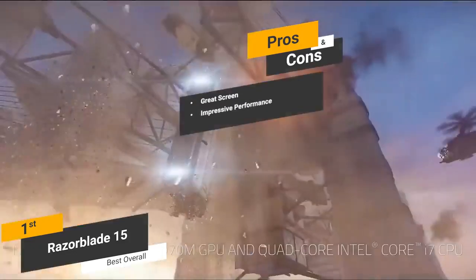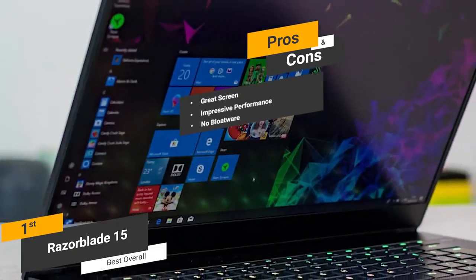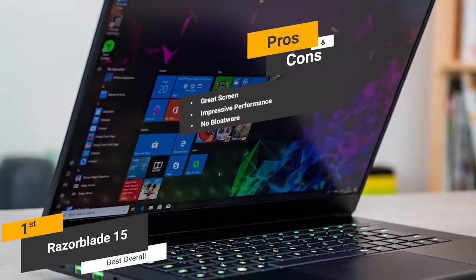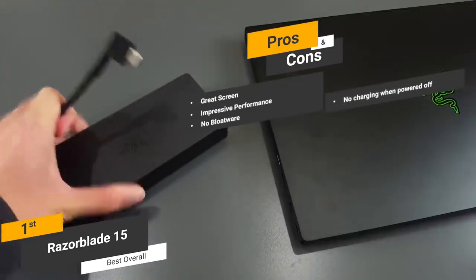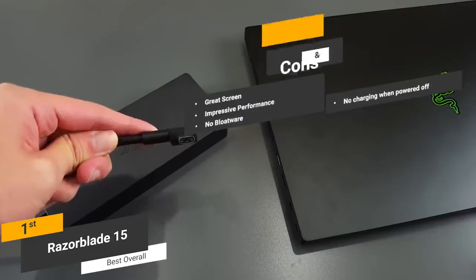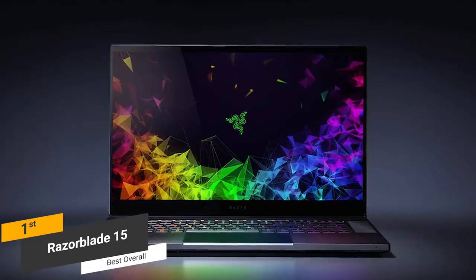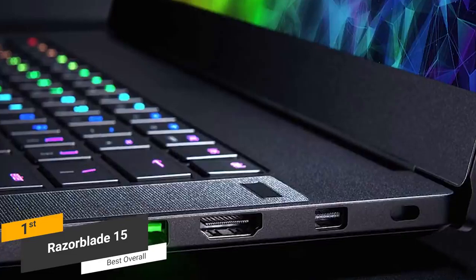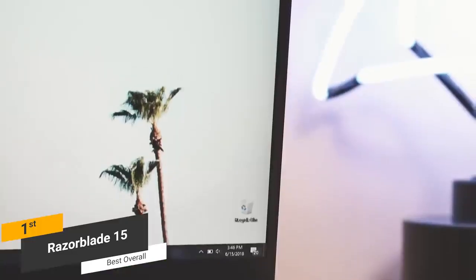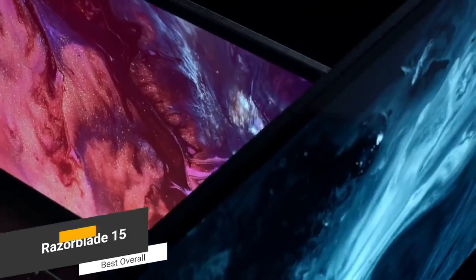Pros include a great 15.6-inch full HD display with minimal bezel, impressive performance from the 8th generation Intel Core CPU, and no bloatware — unlike many competitors, this laptop doesn't come with any software to slow down performance. One con is that it doesn't charge when powered off, which can be somewhat annoying. Coming in at around $2,400, the Razer Blade 15 is the best overall gaming laptop. It features a very powerful CPU, lots of memory, a solid graphics card, and a gorgeous display with a very slim bezel for more screen real estate.